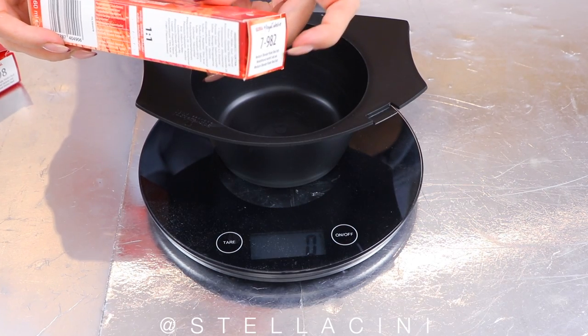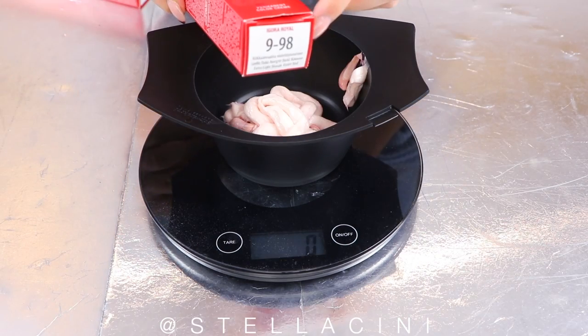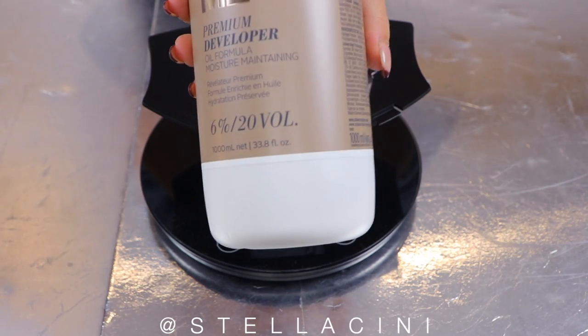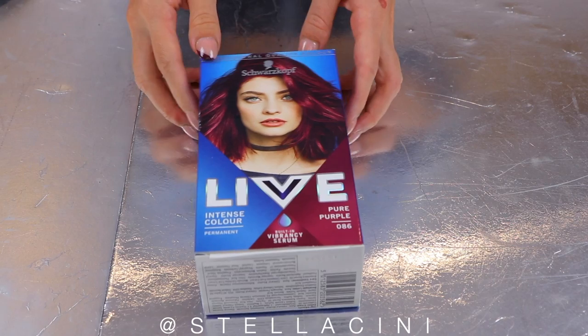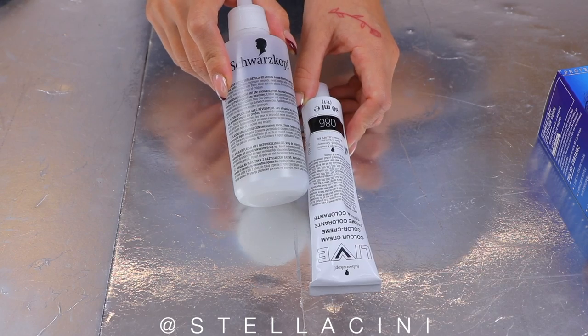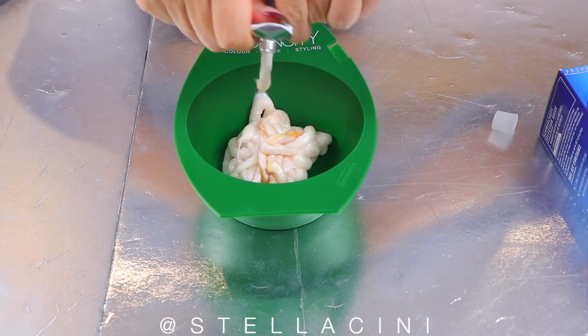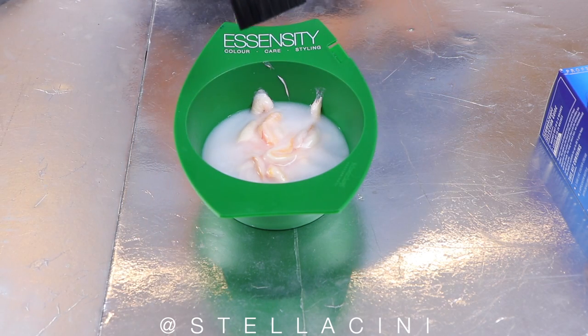I'm going to leave it on for the same time on both sides and quickly mix it up. Starting with 7982 — 45 grams — then 10 grams of 998 and 5 grams of 089, followed by 60 ml of 20-volume developer. Next up, the box dye. Now you're actually meant to mix it up in the bottle and just give it a shake, but I've got decency and honor, so I'm mixing it in a bowl instead.